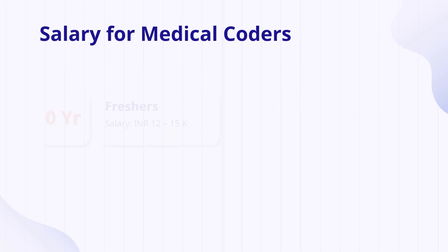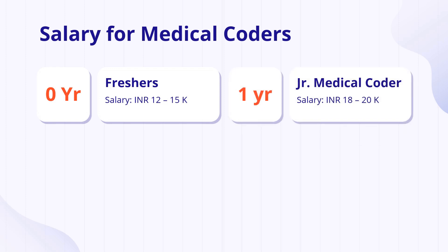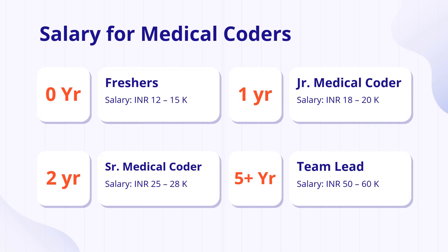Regarding salaries for medical coders: as a fresher, your starting salary is 12,000 to 15,000 INR. While this may seem low, companies invest in your training and help you qualify for CPT and HCPCS examinations. With one year of experience, as a junior medical coder, your salary increases to 18,000–20,000 INR. With two years of experience, you become a senior medical coder earning 25,000–28,000 INR. With five or more years of experience, you can qualify for a team lead position with a salary of around 50,000–60,000 INR. Please note these are industry averages, not absolute values — some companies may pay more, some may pay average salaries.